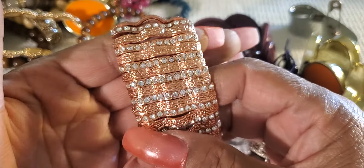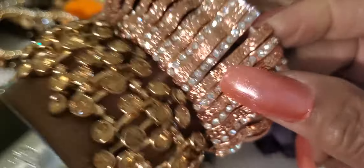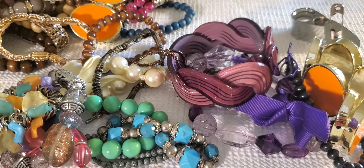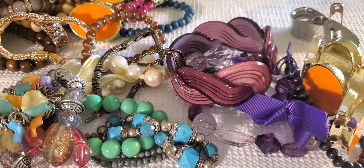I just wanted to see what people would send as bracelets. Now this looks beautiful - these are gorgeous. Look at these both together. Not a stone missing. That's pretty. Those are beautiful.